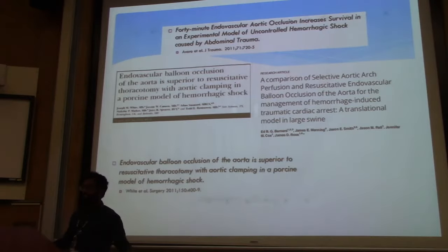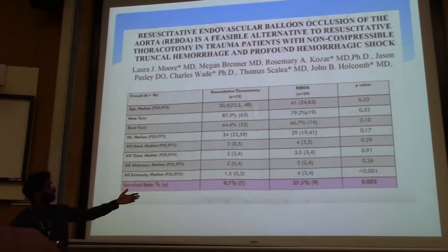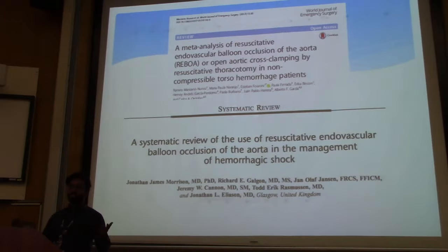They were looking at lactates and hemorrhaging pigs and putting these devices in — there was a lot of promising animal data. Since then, there's been a lot of small observational trials, case series, and case studies that aren't very strong because they're not randomized controlled trials. But they do show some increased benefit in patients selected to have REBOA versus a resuscitative thoracotomy. A few ED trauma centers in the country are incorporating REBOA and compiling more data. There's a lot of inherent bias, so we need stronger evidence.